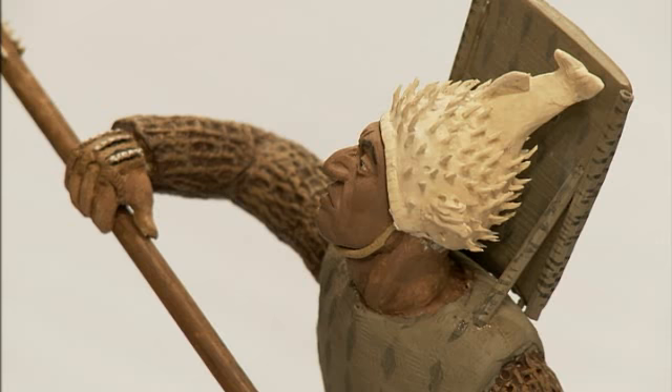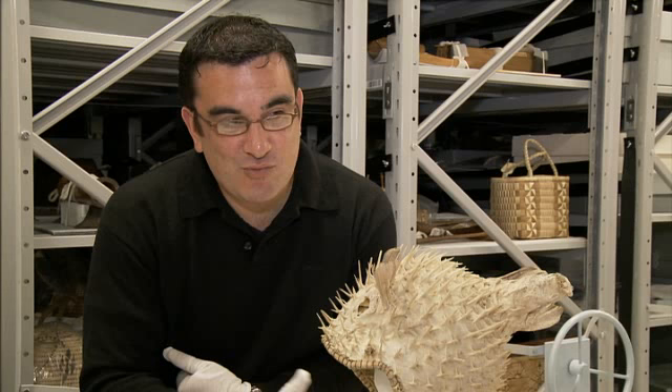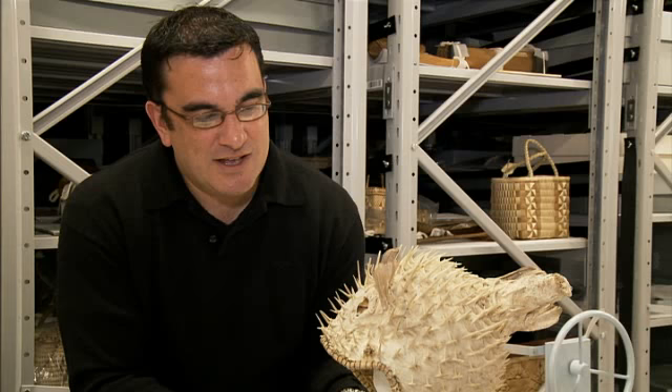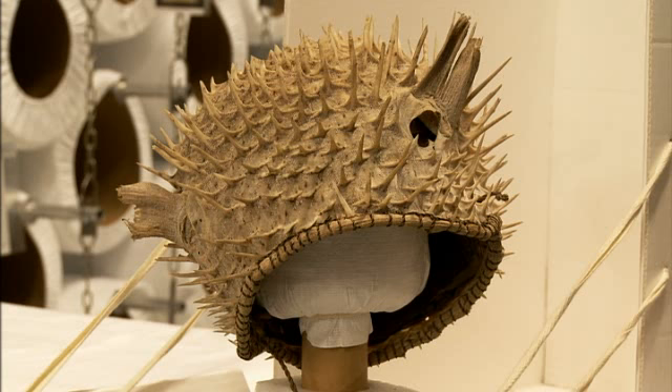This helmet comes from Kiribati, which is a group of islands in the Central Pacific. They wore these helmets in part to intimidate their opponents in organised fights. The hat itself is pretty brittle, so you'd wonder if it would really stand up to blows from weapons or clubs. But it's also quite scary looking, so intimidation and making yourself appear bigger or scarier than you really are is an important part of any fight. These helmets with their spikes and spines would have done that really well for the warrior.